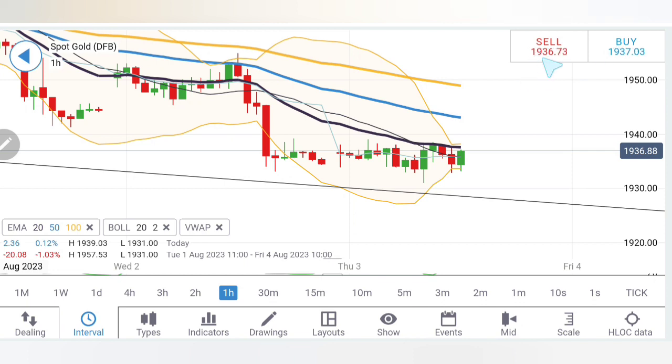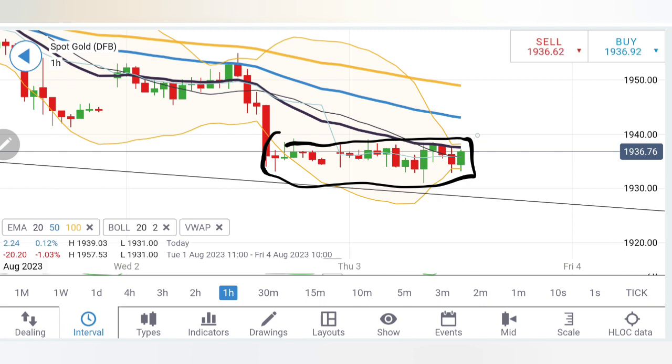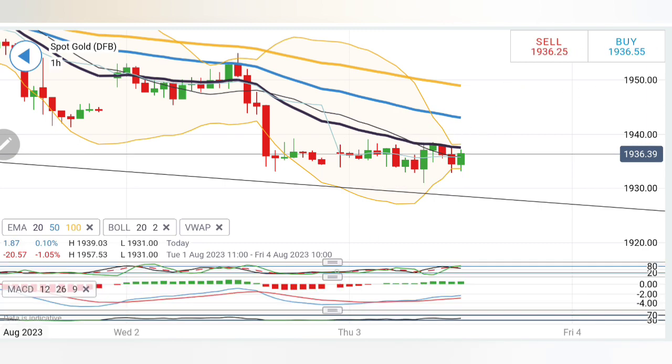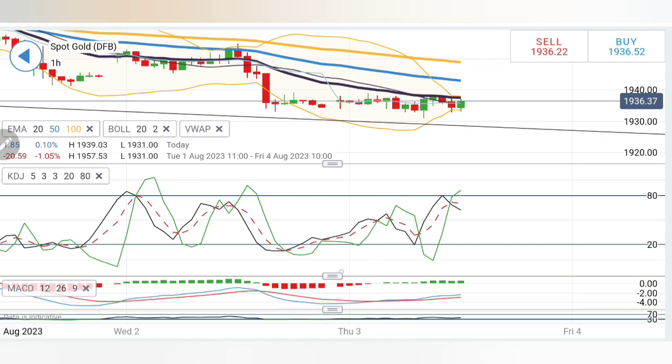Looking at gold on the hourly charts, it is almost trading within a box between 1930 and 1940, making this a no-trade zone. Only above 1940 can you expect a little resistance. The next level of resistance for gold is very nearby at around 1943 levels. 1943, 1946.5, and 1950 are three important resistance levels, and a rise above 1950 is where more bulls will try to pitch in. It is getting stronger resistance in this zone.